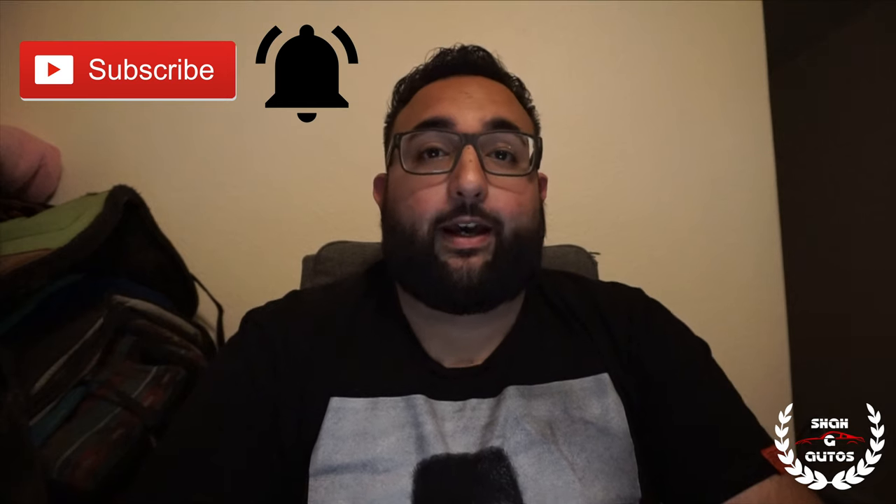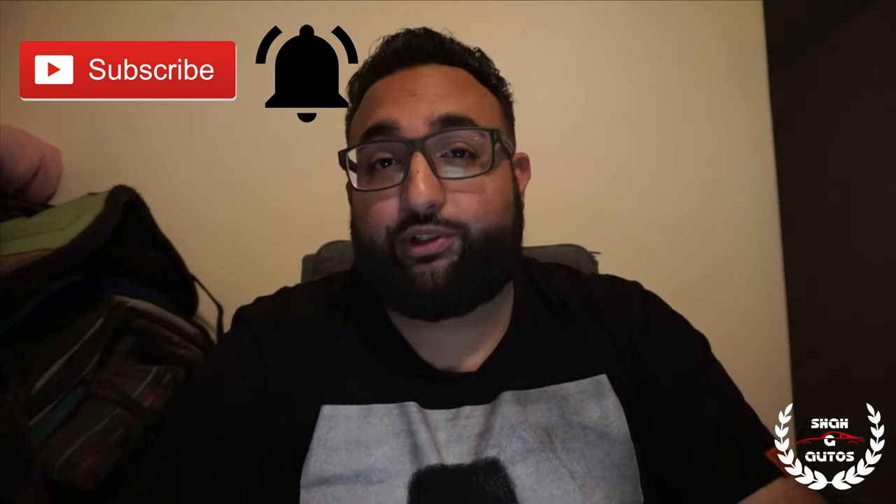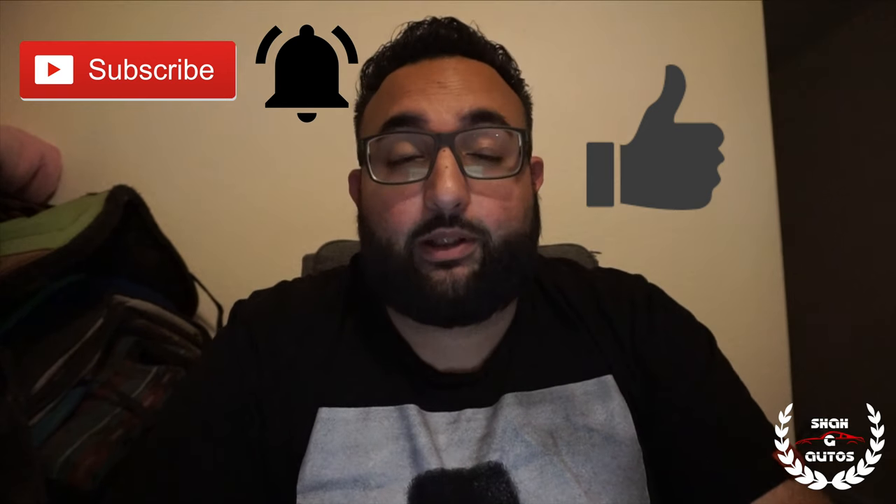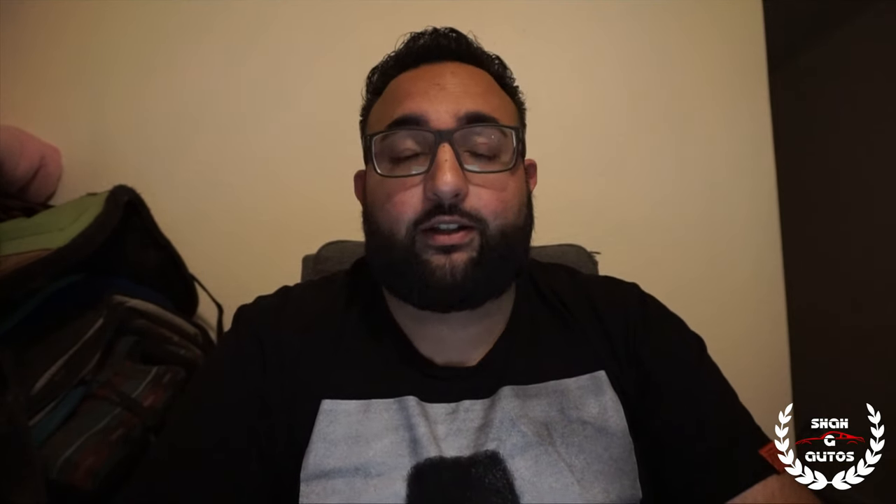Before we get into this video, I would really appreciate if you guys could hit the subscribe button on my channel as well as the notification bell icon that comes up on the side. I would also super appreciate if you guys could give this video a like and comment anything down below if you have any feedback or questions regarding the content in this video or anything else related to this channel.